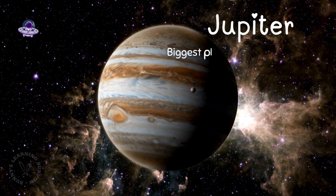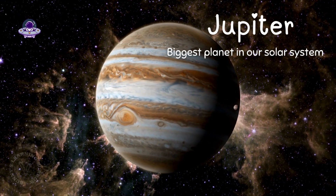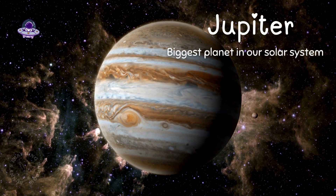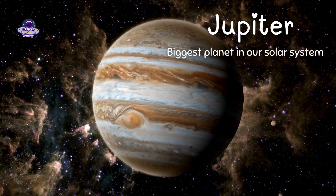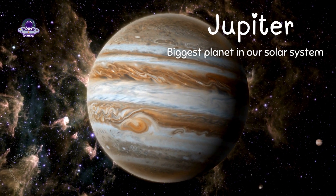Whoa! Look at Jupiter! It's the biggest planet in our solar system and has a big red spot, which is actually a giant storm. Hold on tight — it's windy here.